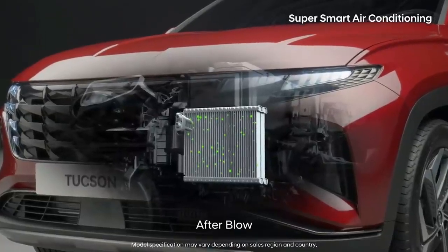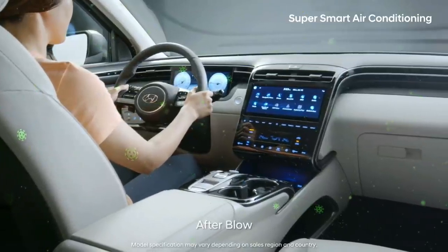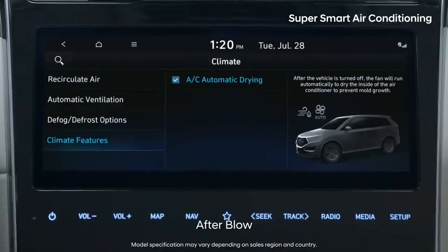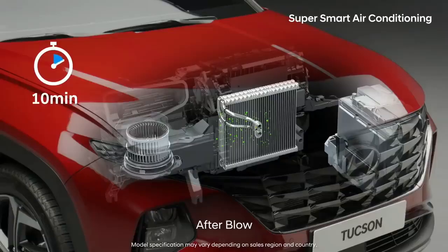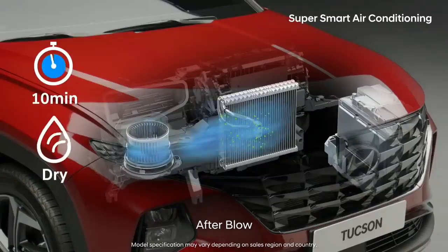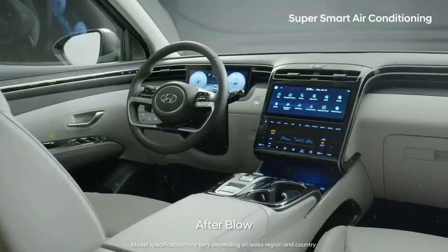Meet the all-new Tucson Smart Air Conditioning Technologies. Mold proliferating in the evaporator core of an air conditioning system can cause a bad smell. The all-new Tucson automatically operates ventilation for 10 minutes, 30 minutes after you shut off the car, to dry out any remaining moisture inside the air conditioning system.